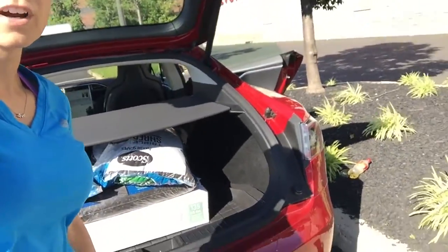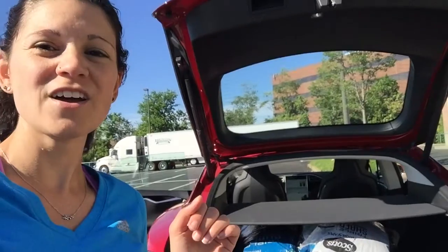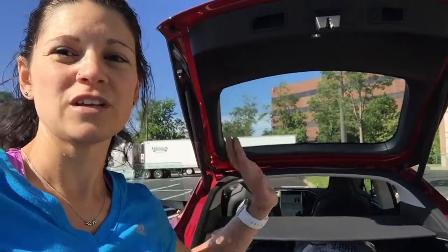Four bags of mulch and a 135-gallon deck box not yet assembled — no match for the Model S. Just like our three-by-five foot Hardy Backer board for our bathroom renovation was no match, and the eight-foot metal trim that goes along the edge of the tile that we had to put in the center. I held my hand over it so that a fast stop did not result in impaling our touchscreen, because that would be bad — very, very bad.